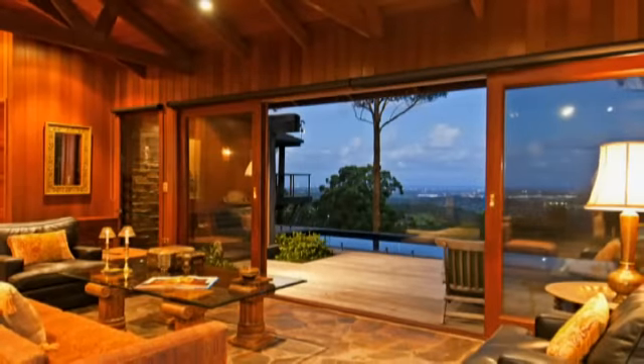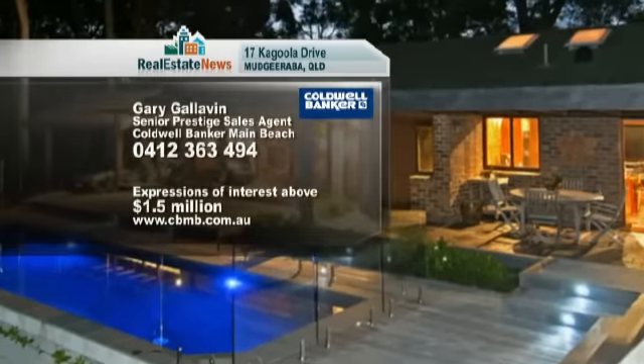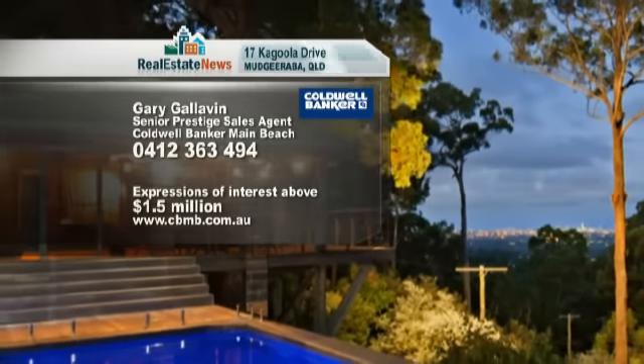By anyone's standards, this property is truly a rare find. The owners are relocating very soon and have set a realistic price to encourage the right buyers in today's market, so expressions of interest above $1.5 million are being sought.